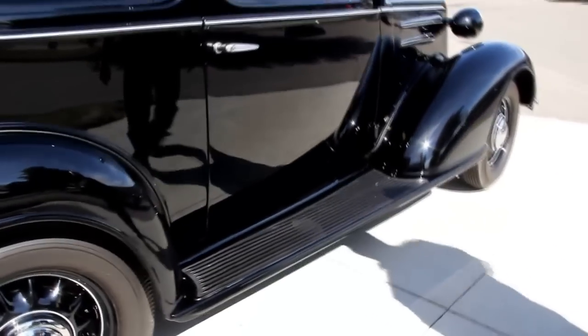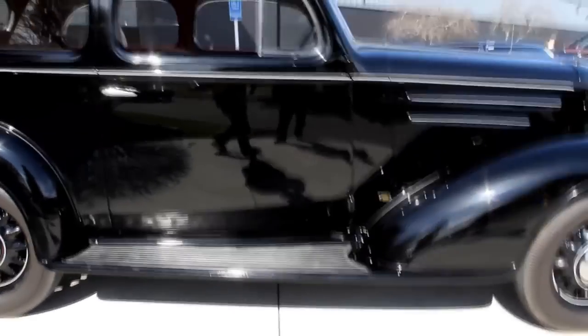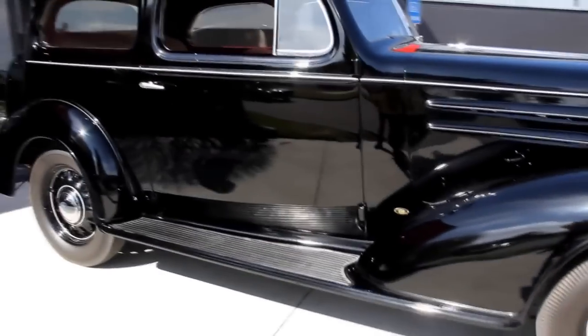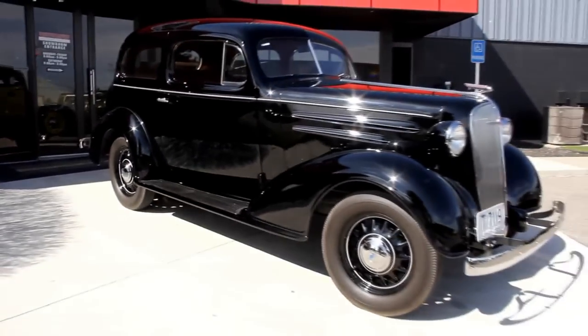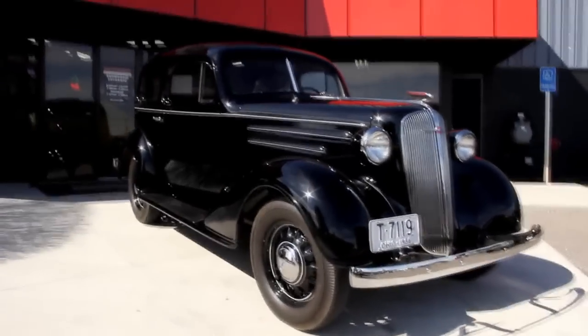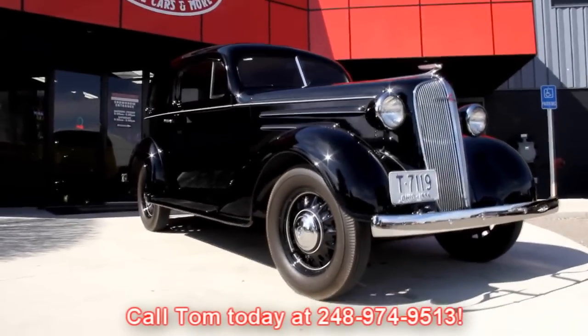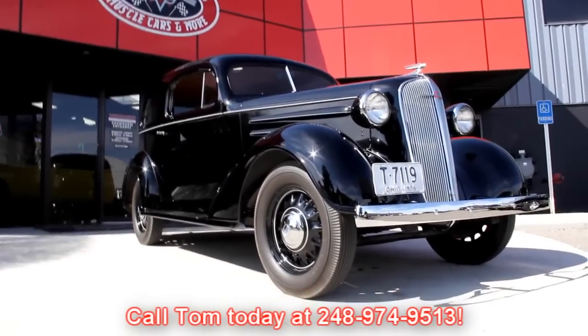At Vanguard Motor Sales we're not consignment dealers. We spend the time — we check these cars out before we buy them, and when we get them home we check them out even further. We've got a 130-point inspection sheet the guys go through. So when you call Tom at 248-974-9513, he can tell you exactly what's going on with this car.